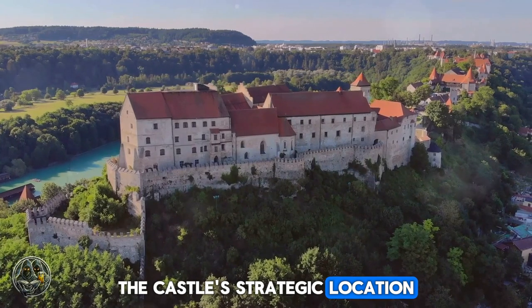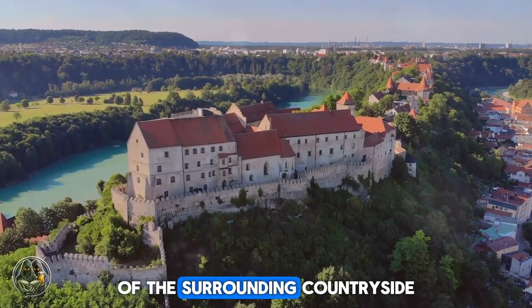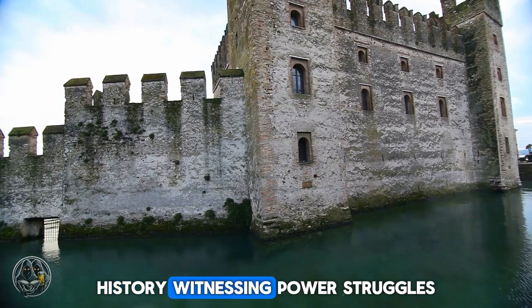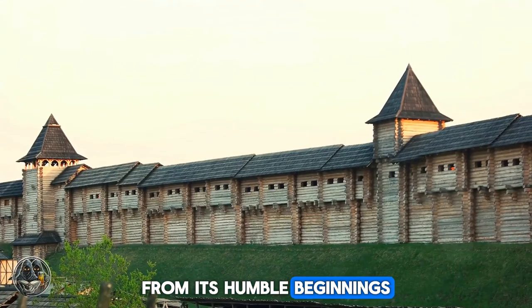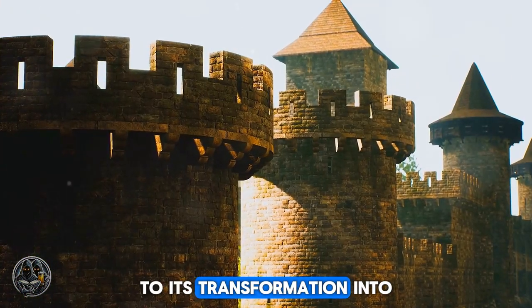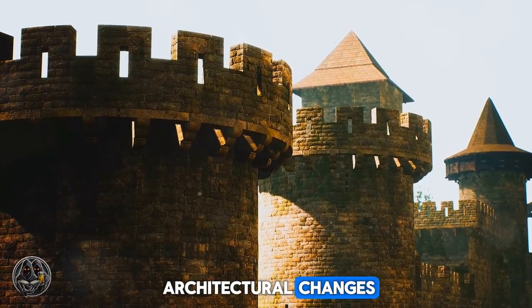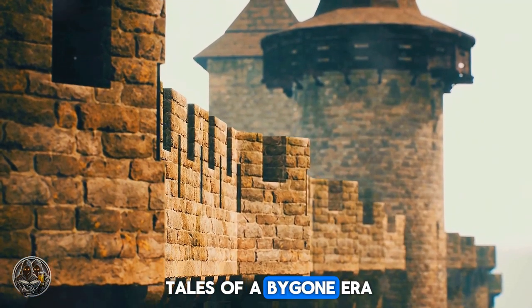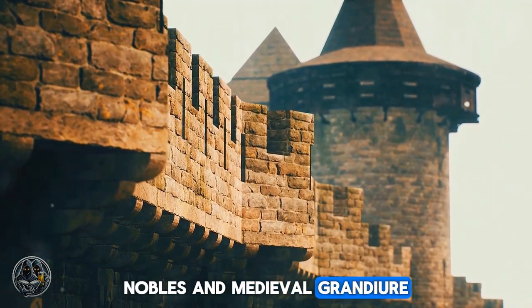The castle's strategic location on a sandstone bluff provided its inhabitants with a commanding view of the surrounding countryside. Over the centuries, Warwick Castle has played a pivotal role in English history, witnessing power struggles, sieges and shifting allegiances. From its humble beginnings as a wooden fortification to its transformation into a formidable stone castle, Warwick has undergone numerous architectural changes. Its well-preserved walls, towers and ramparts whisper tales of a bygone era, transporting visitors back to a time of knights, nobles and medieval grandeur.